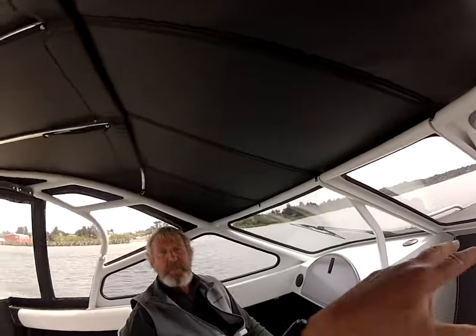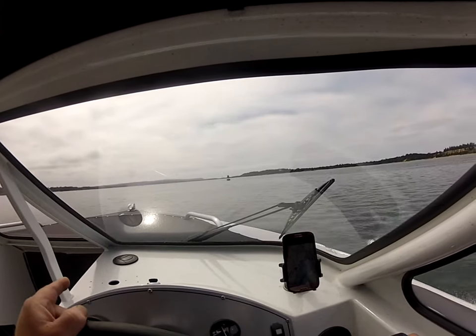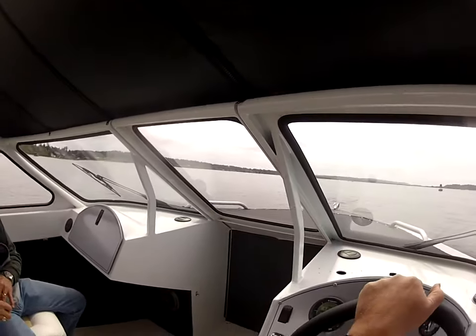Now we'll see what it'll do. Wow — quick! That's exceptional. Real quick up out of the hole shot. We're up on top. Watch the bow — I'm at 7 miles an hour and I can keep that bow down. A lot of boats, if you're down at 7, they'd be off a step and raised up. So I can go from 40 miles an hour down to 1 mile an hour and keep that bow down. Very quiet, very quick.